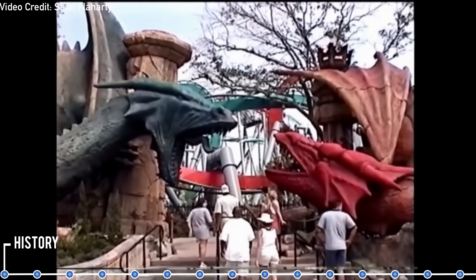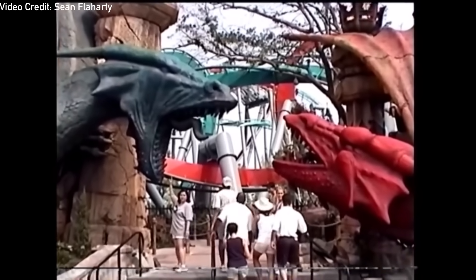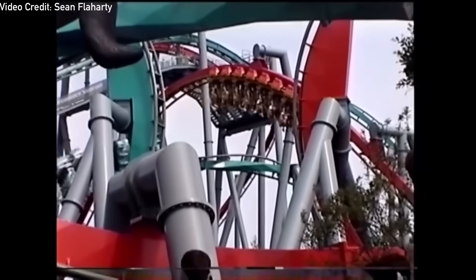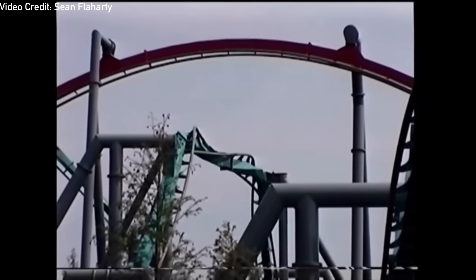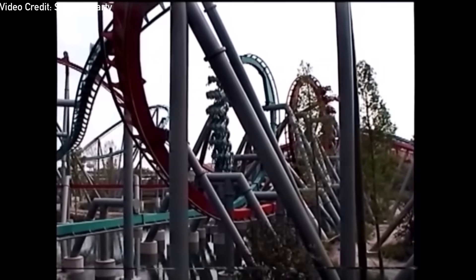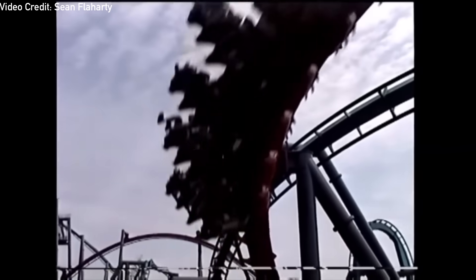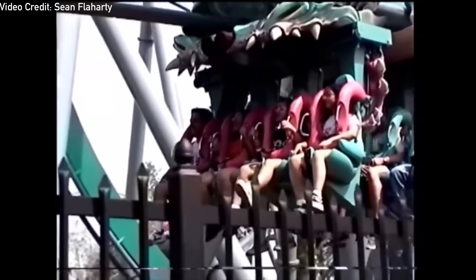Hagrid's Magical Creatures Motorbike Adventure replaced Dueling Dragons, a pair of dueling B&M inverter coasters that opened with Islands of Adventure on May 28, 1999. The coasters were designed specifically to duel and had three near-miss interactions in close proximity of the opposing train. The ride went through a name change, dropped the dueling element, and received a re-theme with the introduction of the Wizarding World of Harry Potter. The ride closed in early September of 2017, with demolition and, to the dismay of devoted fans, the scrapping of the ride soon after.